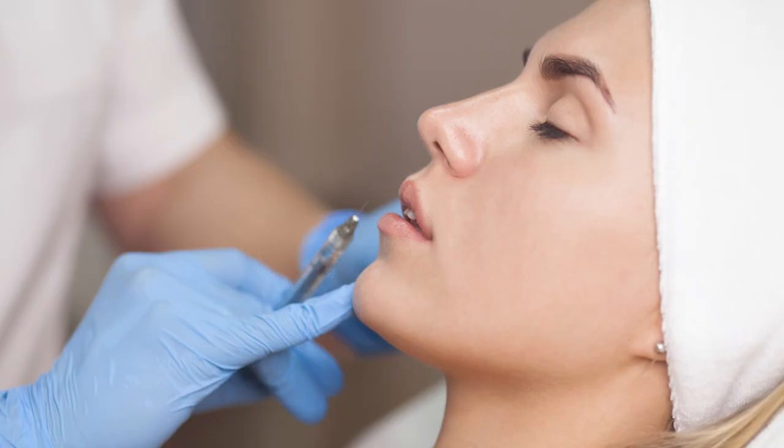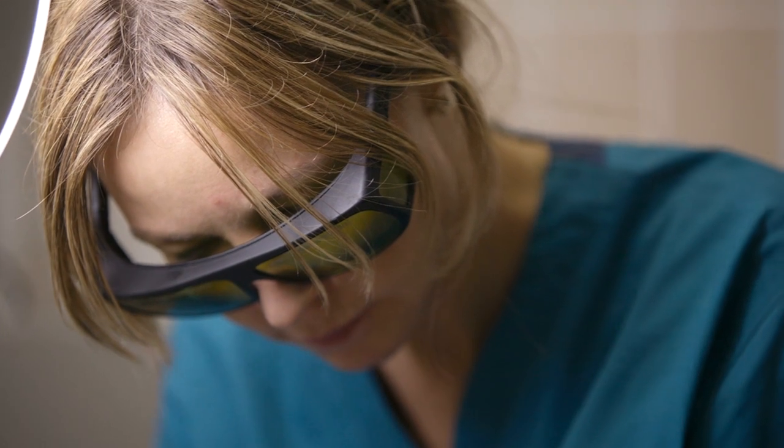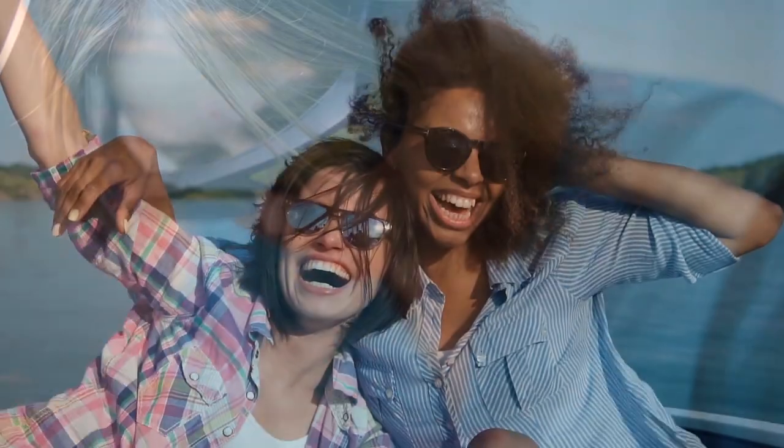When someone has really deep, coarse lines, you need to use some type of small or medium particle hyaluronic acid filler. Often times, deep creases coincide with poor texture, and we will layer in a resurfacing laser.